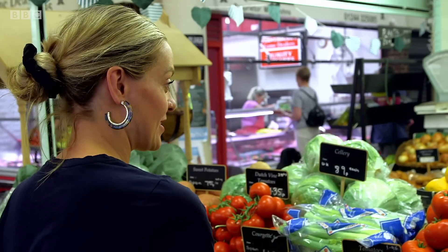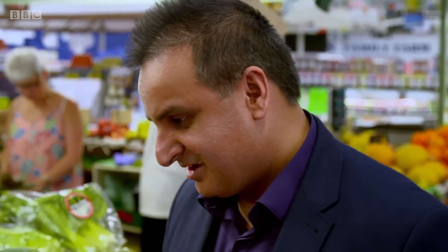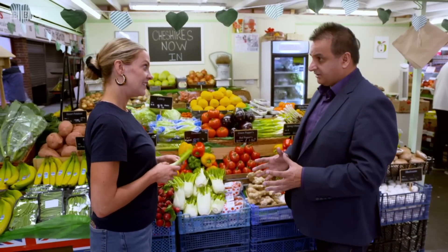I've always thought fresh is best. If you want all of the nutrients, go fresh. It's not that simple. If you're talking fresh as in picked from your allotment or your garden, then fresh is definitely the best. But supermarket fresh is something entirely different because they harvest their vegetables, then they'll end up in transit in the warehouse, and all of this time they're losing some of that nutrient content.